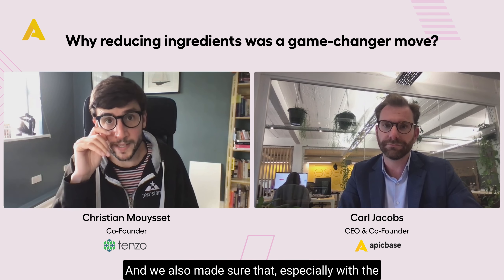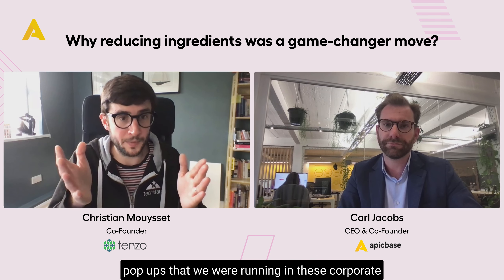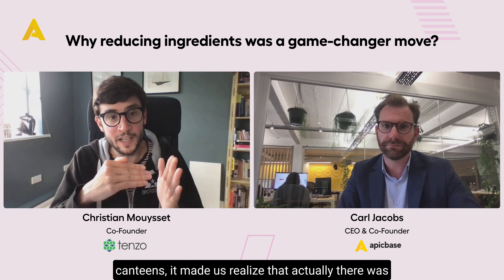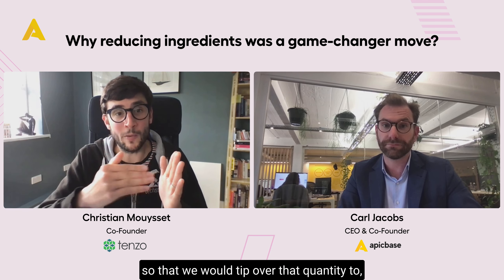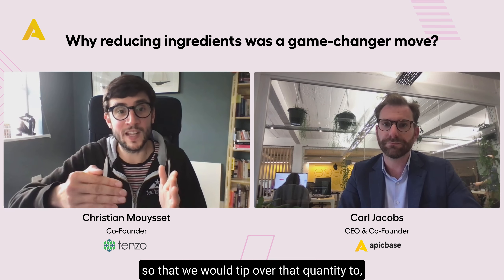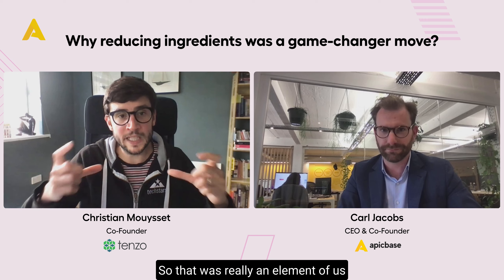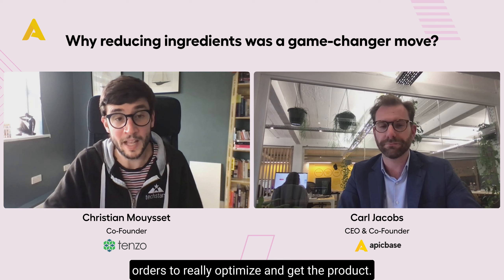We also made sure, especially with the pop-ups we were running in corporate canteens, that we had a few more locations so we would tip over that quantity threshold to get to that 30–40% reduction. So that was really about thinking how we place these orders to really optimize.